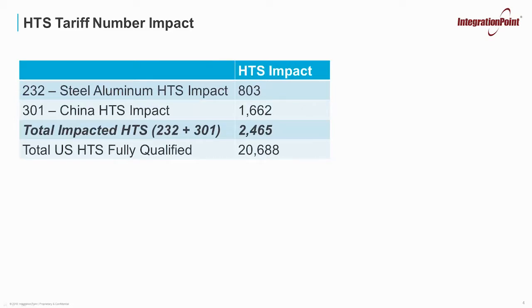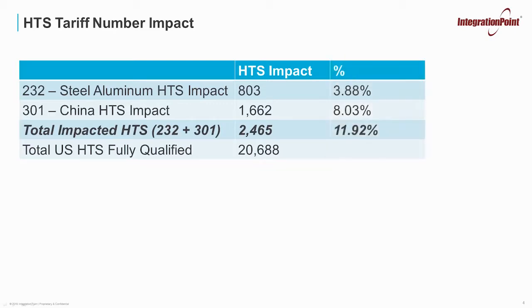So what is the overall impact? Section 232, the steel and aluminum HTS impact, affected 803 HTS numbers. Section 301, the China HTS impact, is 1,662 HTS numbers, for a total of 2,465. I've also included the total number of HTS within the U.S., which is 20,688. That means that just under 12% of all HTS numbers are impacted by either Section 232 or Section 301.